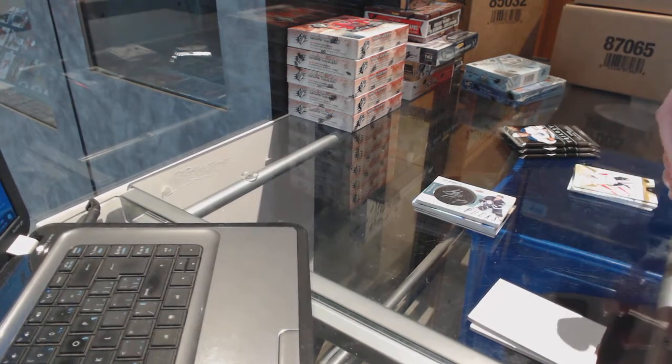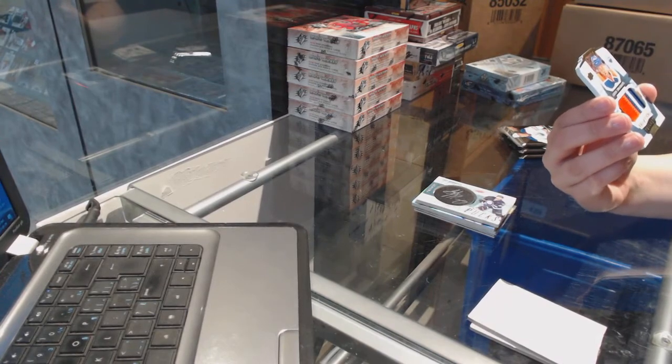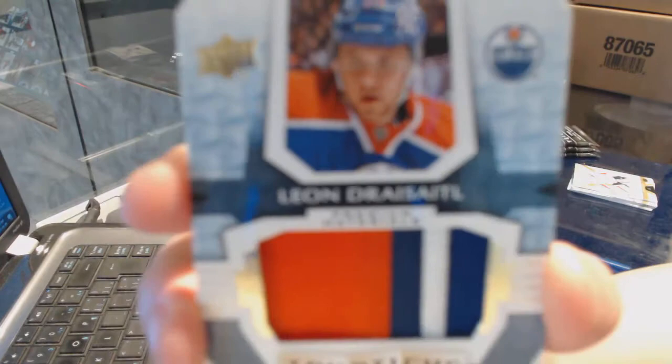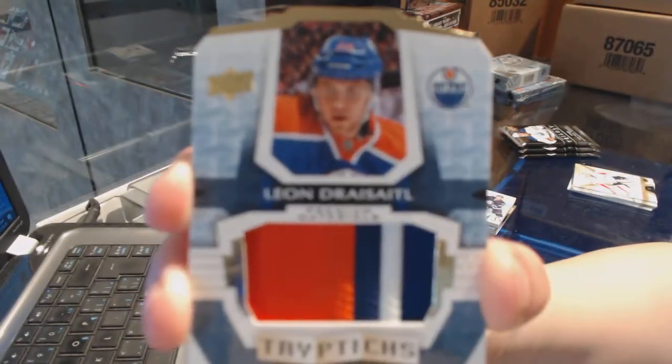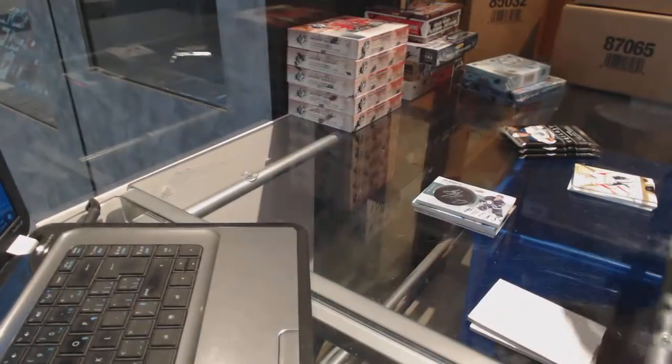Not a bad name either to get right now. We've got a number to 49, Triptych's Premium Materials Patch for the Edmonton Oilers, Leon Dreisaitl. He's doing pretty good right now.